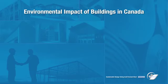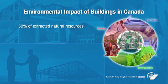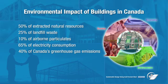Recent estimates from various sources show the significant impact of buildings on the environment. In Canada, buildings account for 50% of the extracted natural resources, 25% of landfill waste, 10% of airborne particulates, and more than 65% of electricity consumption. With the pressing need to address climate change and energy security, the use of energy for constructing and operating buildings and the resulting carbon emissions — over 40% of Canada's greenhouse gas emissions — must be considered matters of urgency.